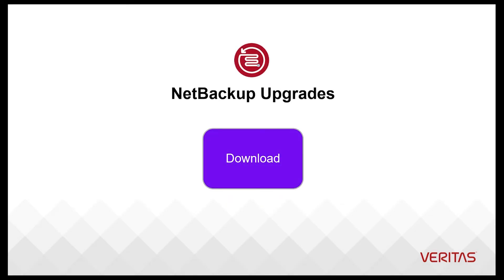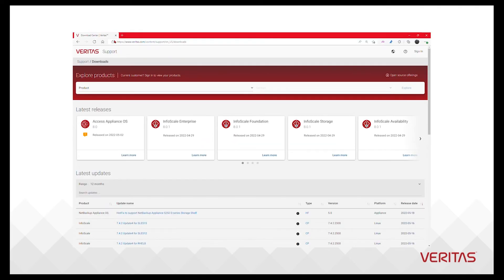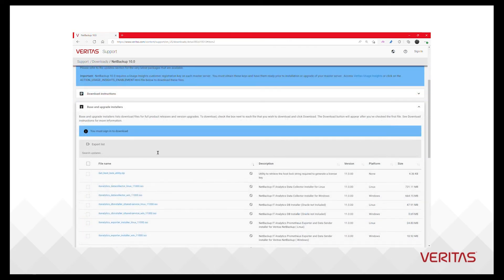The Veritas Download Center is the next area of focus. The website is where we keep hotfixes, installers, and additional packages. The Download Center is intended as a singular entry point for you to obtain any kind of software from Veritas according to your entitlement.